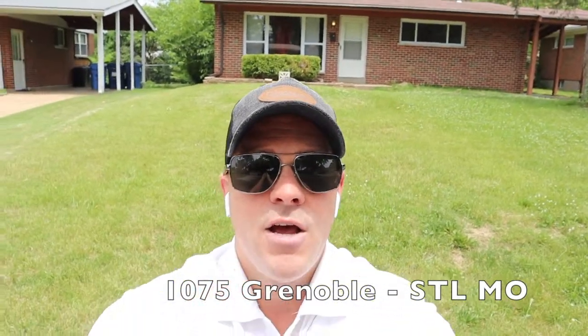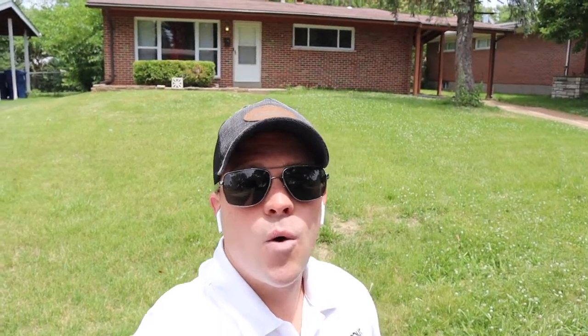We just pulled up here at one of my rental properties — this is 1075 Grenoble. This one is turning over, so we had our guys come out, paint it, clean it. I'm out here just to confirm that it looks good before we start marketing this thing for rent again. Let's go inside and take a quick tour so you guys can see what this looks like, and then we'll go over the numbers.